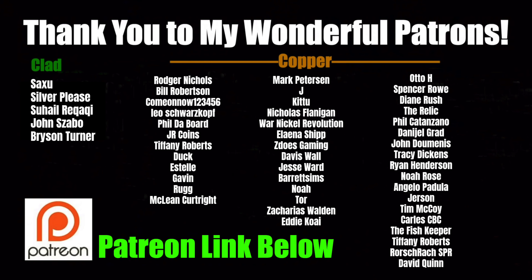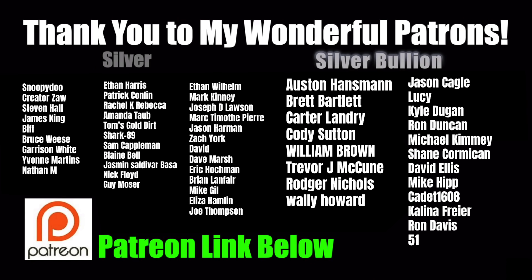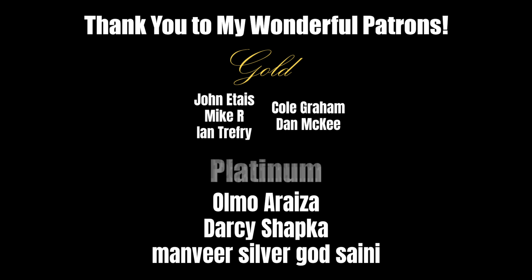Silver Picker out. A huge, huge thank you to all of my wonderful patrons — you guys are amazing. If you're not yet a patron and want to become one, the links are below, and I can't wait to meet you in our private Discord server.